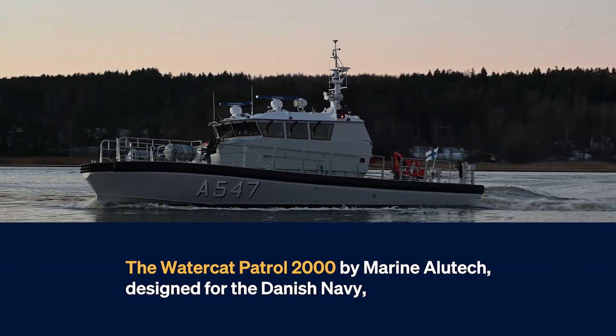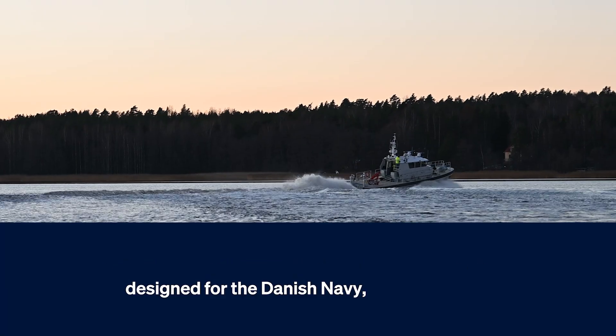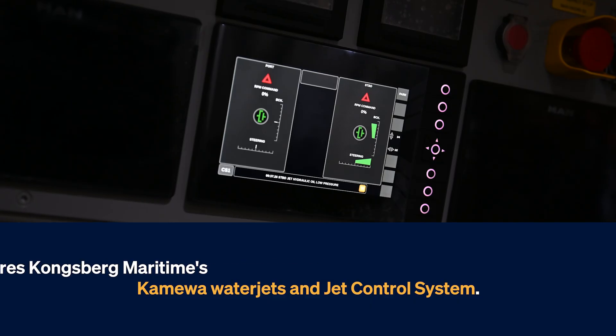The WaterCat Patrol 2000 by Marine Allutech, designed for the Danish Navy, features Kongsberg Maritime's Kamiwa waterjets and jet control system.